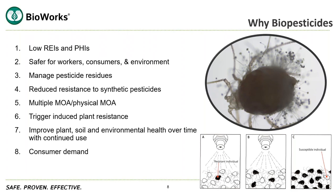Biopesticides can trigger induced plant resistance — using the plant to turn on its natural mechanisms for controlling pests and diseases, depending on the product. Biopesticides can also improve plant health, soil, and environmental health over time with continued use. Finally, there is consumer demand, especially in the green industry, around managing pesticide residues.